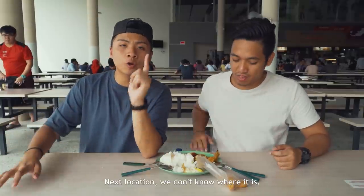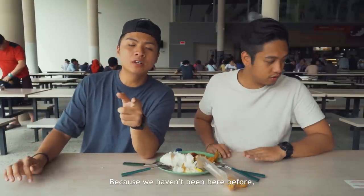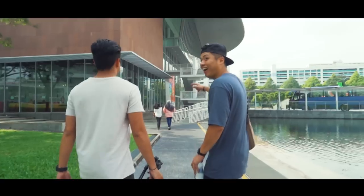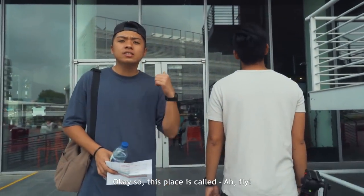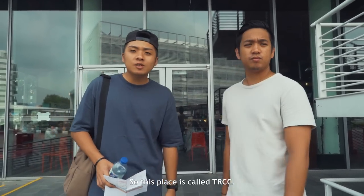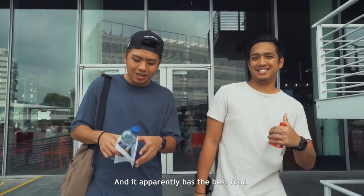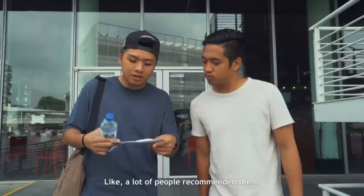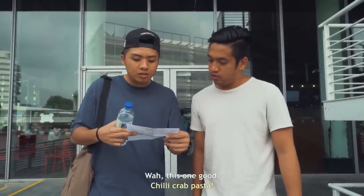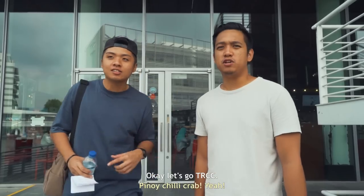Next location. We don't know where it is because we haven't been here before, but we're going to find it. So this place is called TRCC, and it apparently has the best food. A lot of people recommended the spicy chicken wrap, the iced milk tea, and the crab pasta. This sounds good — Tia's chili crab.